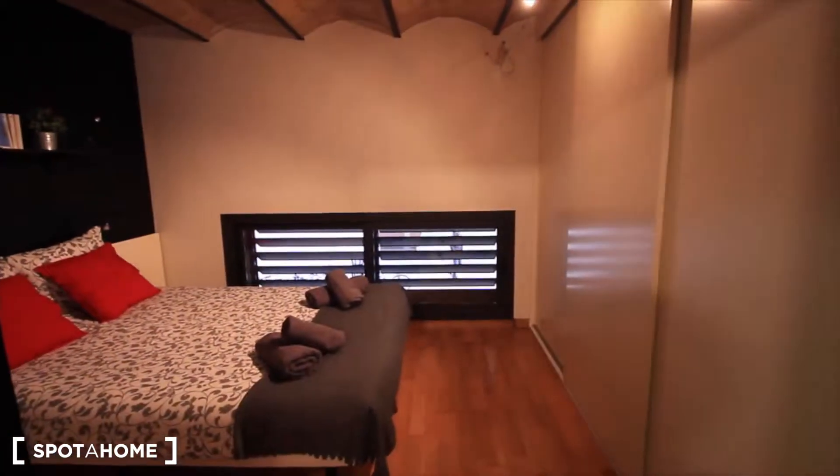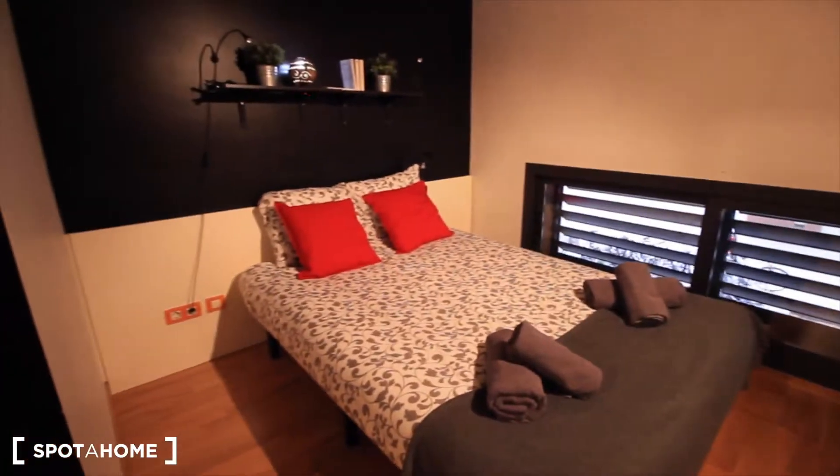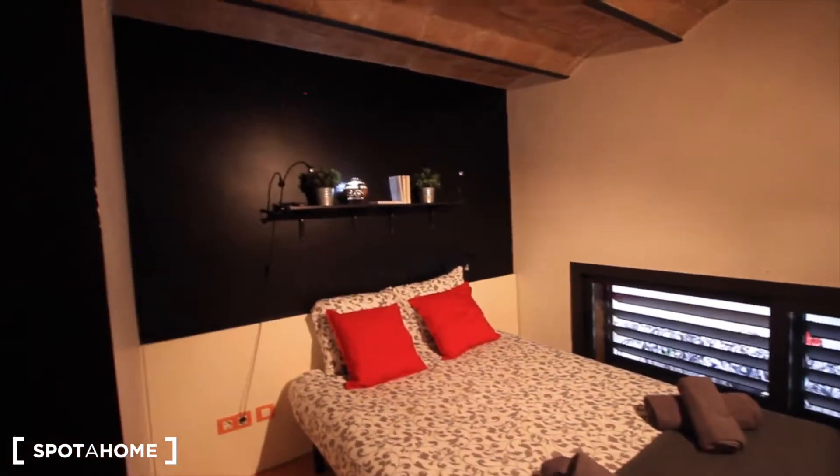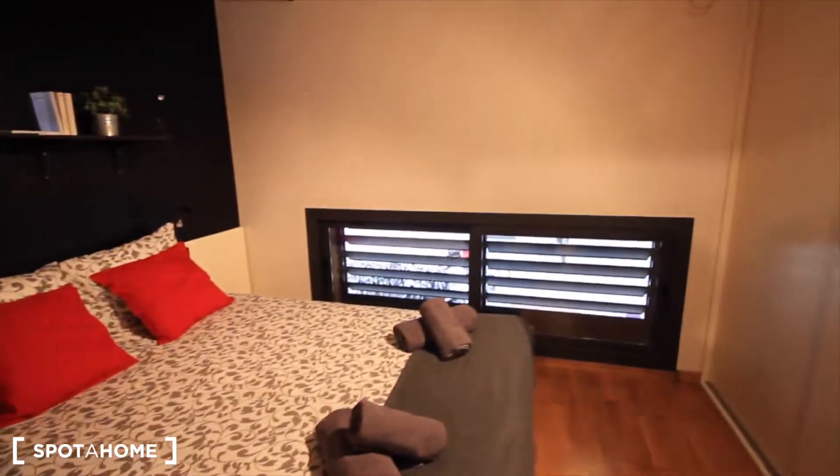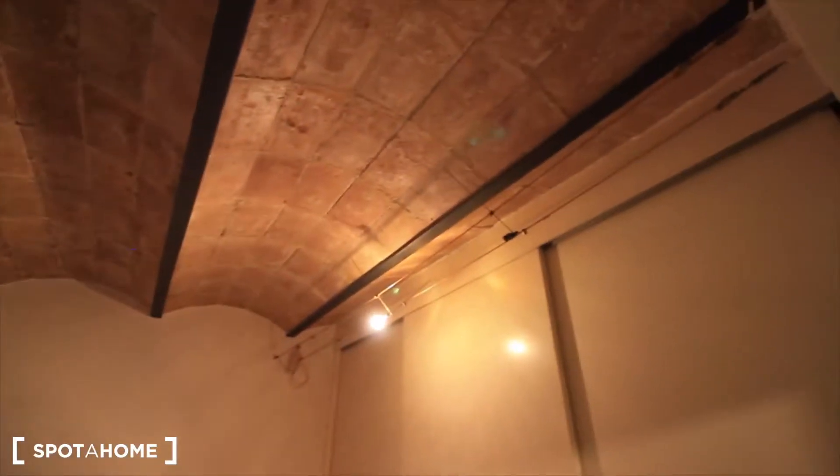And here we have bedroom one, with a double bed in the middle. Some shelves and some books. Plants. The two lights. The window to the street. Also lighting here and the ceiling — the same as the living room. And here the closet, which is so big as you can see.